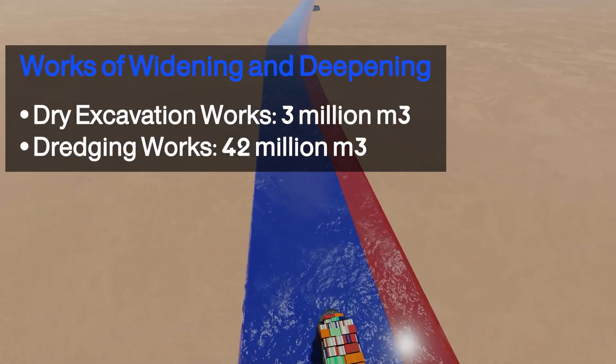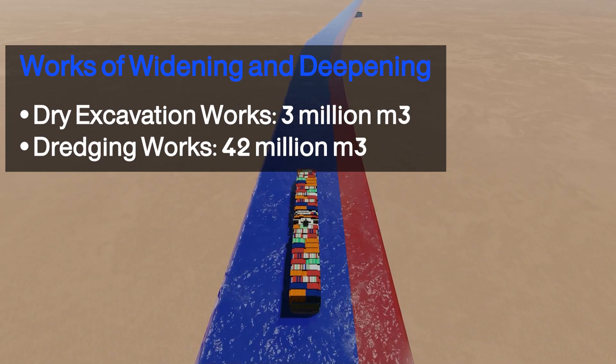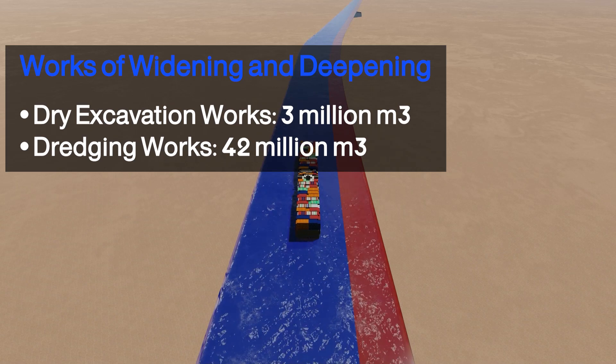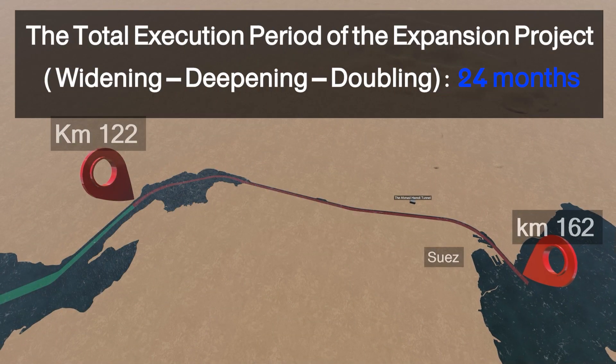The project works are divided into dry excavation of about 3 million cubic meters and dredging works of about 42 million cubic meters. The total execution period of the expansion project is 24 months.